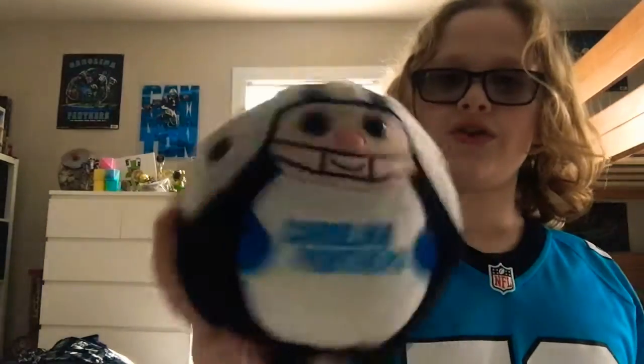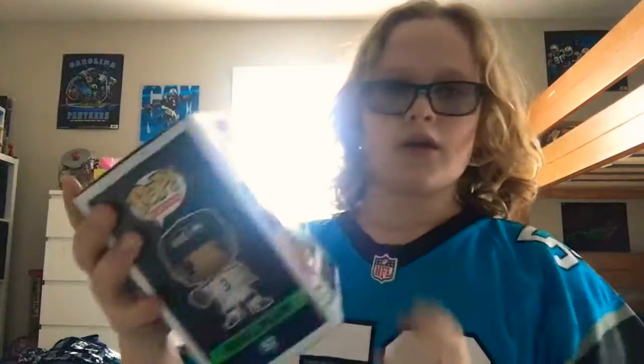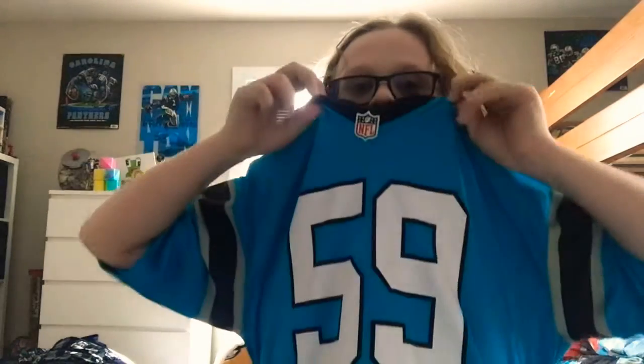Next item we have on the list is a Carolina Panthers little squishy guy — pretty cute squishy. After that we got another item, actually an NFL top figure character — pretty cool right.